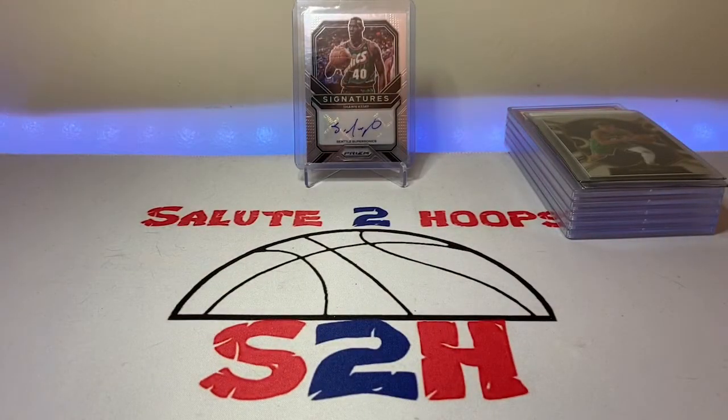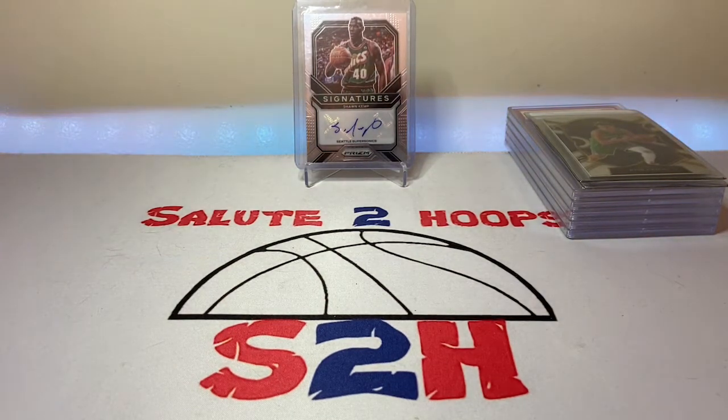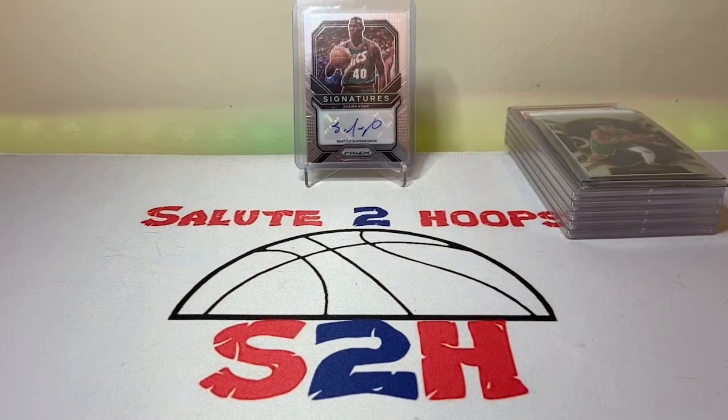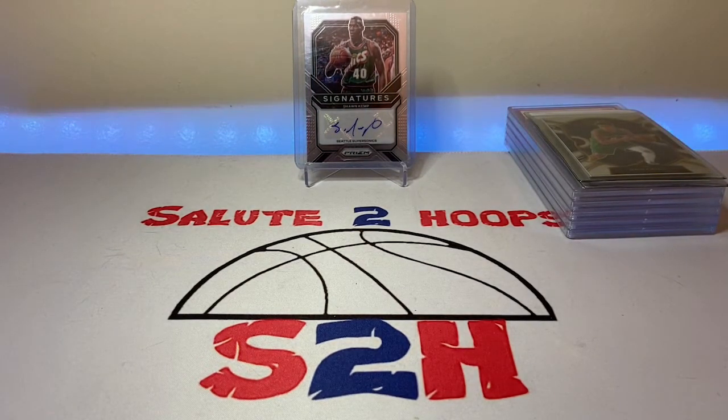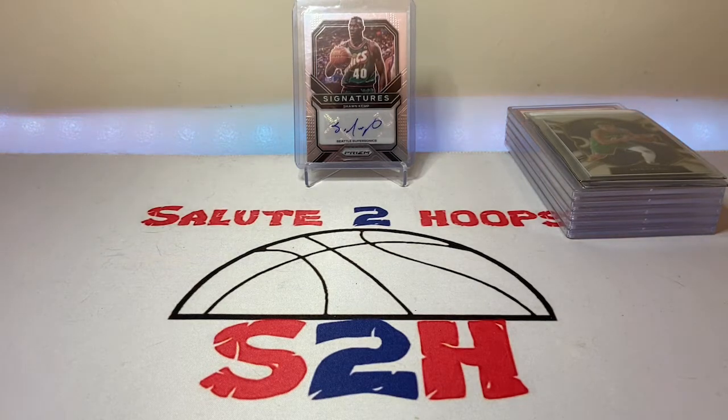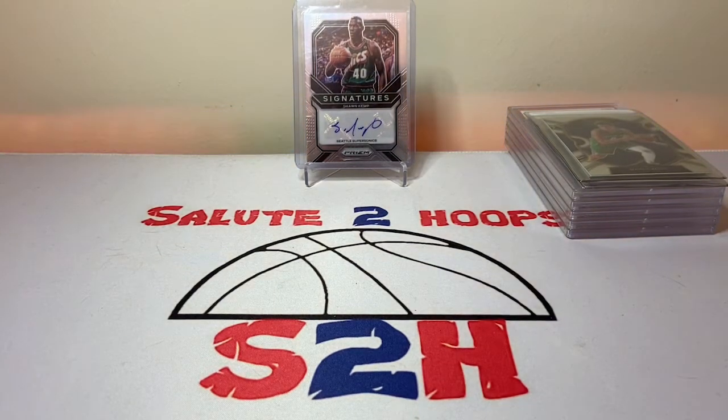Salute to Hoops guys, welcome back to the channel — another day, another video, another day in the sports card world. The mood is already set as you can tell by the lighting. I wanted to make this a brief video because my last two have been a little on the longer side. First off, I want to thank you guys for all the support — we are up to 316 subscribers on the Salute to Hoops channel, which is amazing. Thank you guys so much.